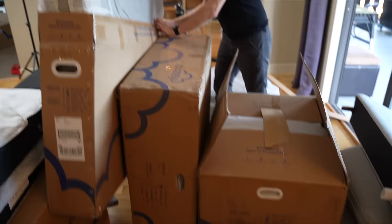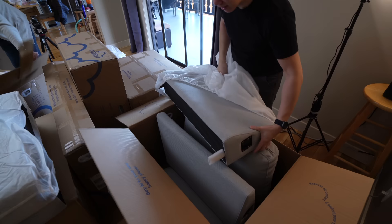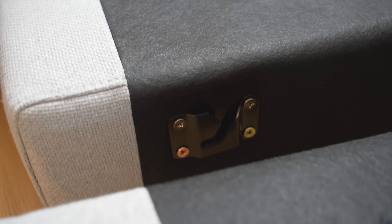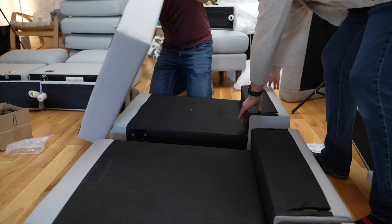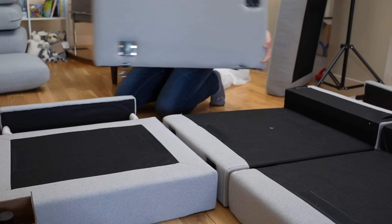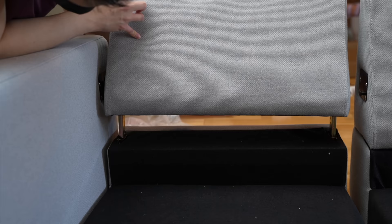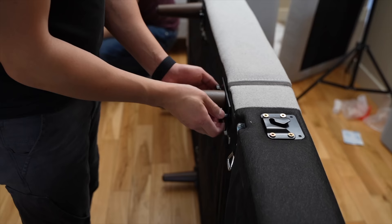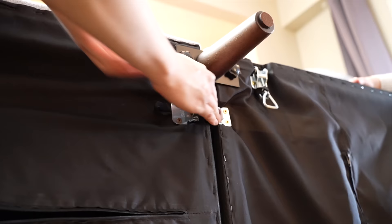I decided to get the five-seater with the corner, along with the chaise and the ottoman — so there were a lot of boxes. Being resourceful, I got a few friends to help with the build, and it was quite a fun bonding experience — like building Legos for adults. Each sofa module has hardware on the side that secures it in place with the other modules, so everything fits quite snugly.